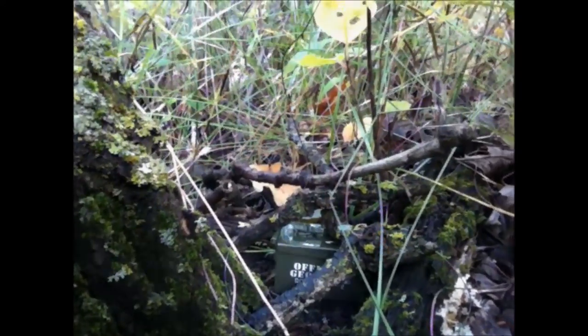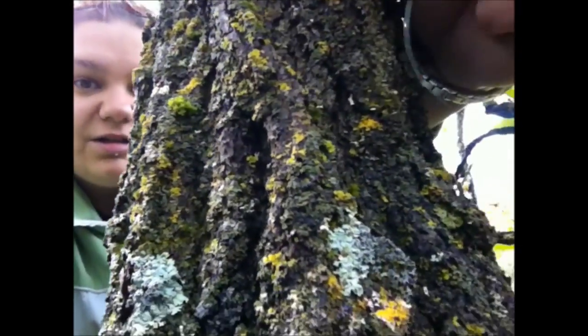I am placing the little itty-bitty ammo can first, and here is its hiding spot. I'm going to find some more size-appropriate sticks to help camouflage this one. I've already got the coordinates down, and I'll take a picture with the Jeep trackable, and then we'll be on our way to go place the second cache.